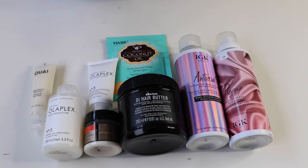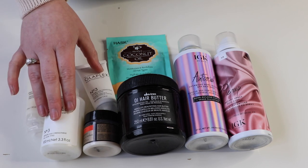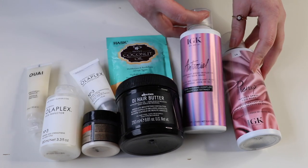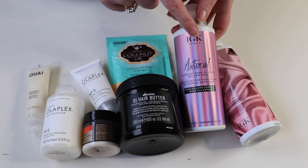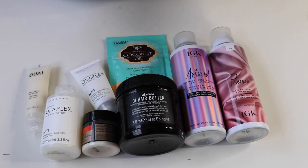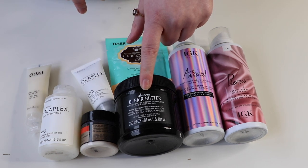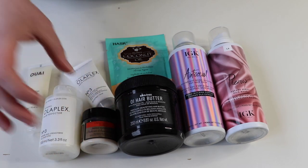I have eight hair masks. The Whey Treatment Mask is worth $4.83. I've got two Olaplex number threes — the full size is worth $28 and the smaller size is $8.40. I've got two IGKs: the Antisocial Dry Mask worth $34 and the Prenup worth $32. The Antisocial is great because you put it on dry hair and just go to bed, which is ideal if you don't wash your hair that often. I've also got a little one-use coconut oil mask worth $3, the Davines Oil Hair Butter worth $24, and the Christophe Robin Regenerating Hair Mask worth $14.20.